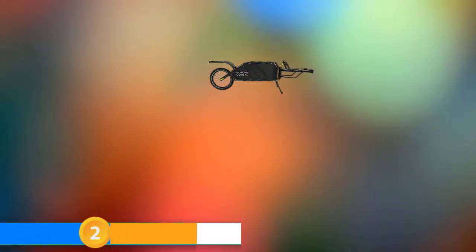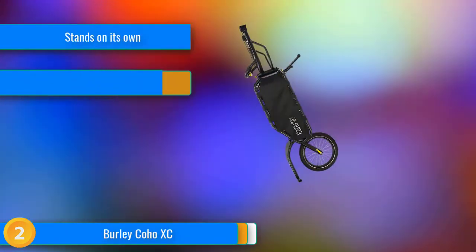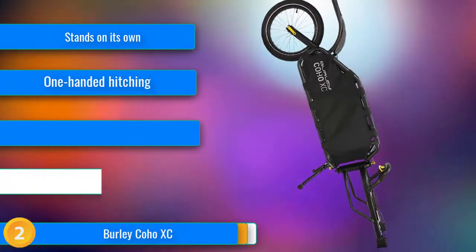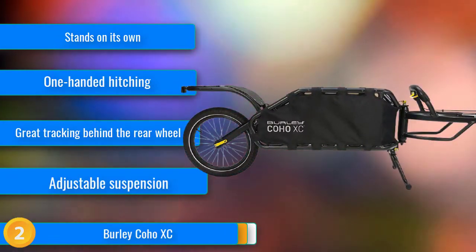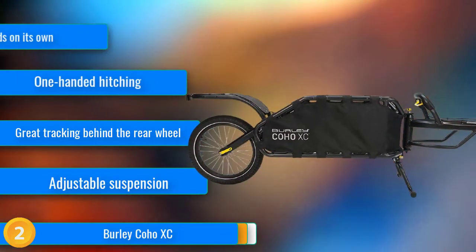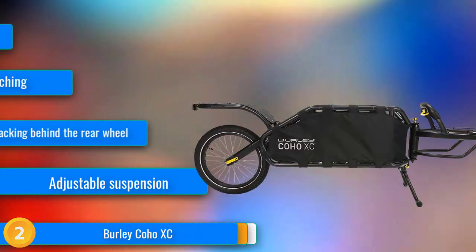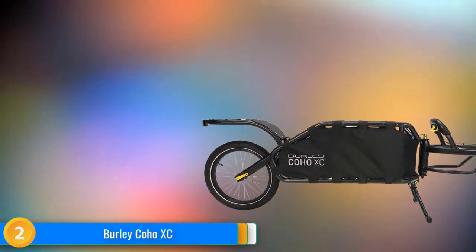At number two, the Burley Coho XC is uniquely durable and able to haul large loads compared to other one-wheel trailers. It offers a wide range of customisable features for different terrain or touring styles. Anything from a quick grocery run to a week-long bike tour is easier and more fun with the Coho.